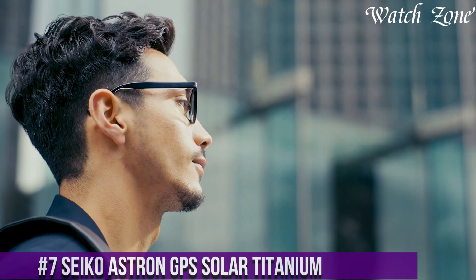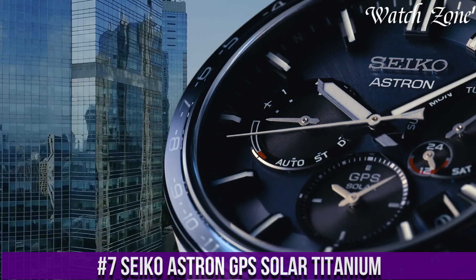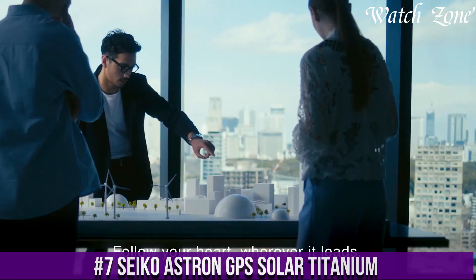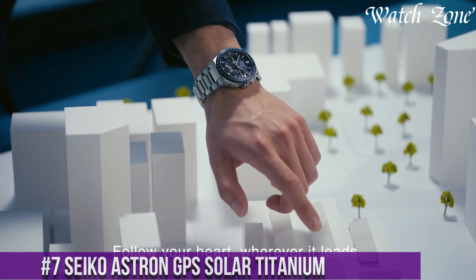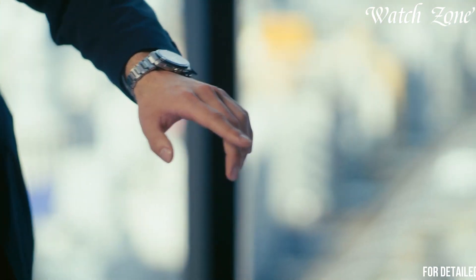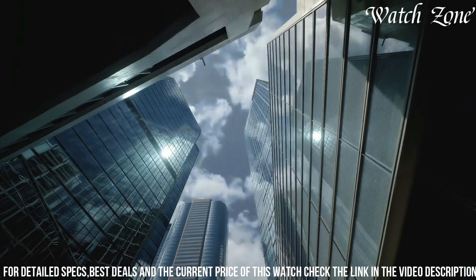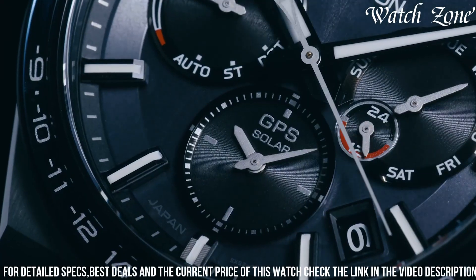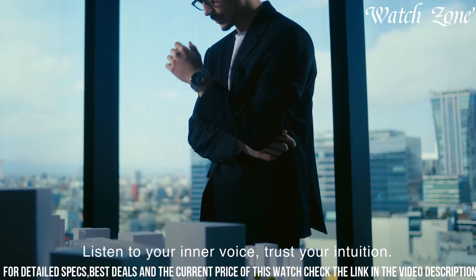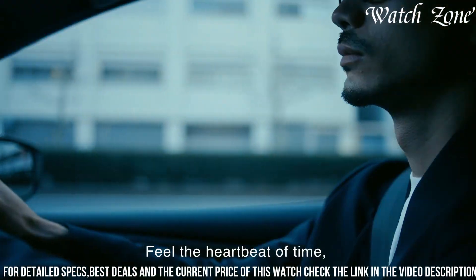Number 7: Seiko Astron GPS Solar Titanium — a timepiece that combines cutting-edge technology with a sleek and lightweight design. This watch features a titanium case and bracelet, offering durability and comfort for everyday wear. The Astron GPS Solar Titanium is powered by solar energy, ensuring reliable and eco-friendly operation. With its GPS technology, the watch automatically adjusts to the correct time zone, providing accurate timekeeping wherever you are in the world.